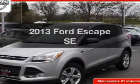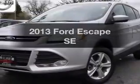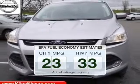Imagine yourself in this 2013 Ford Escape. If you're looking for an automobile with great attributes, look no further. Save your money and make fewer trips to the gas station when driving this fuel-efficient vehicle.